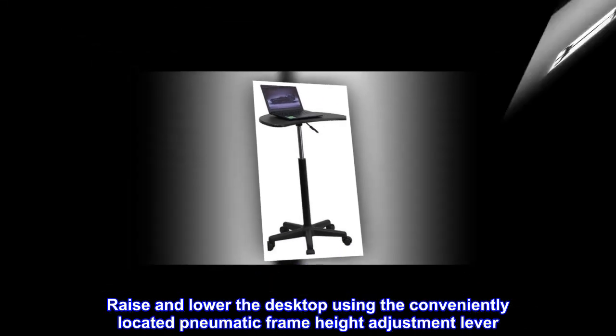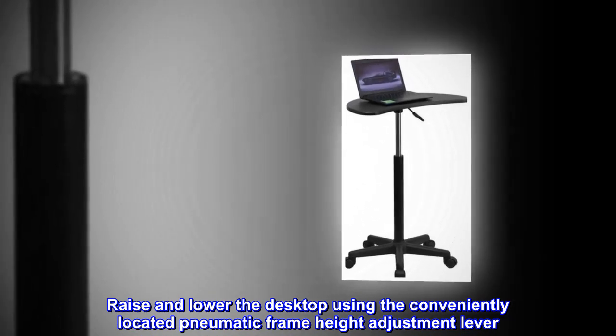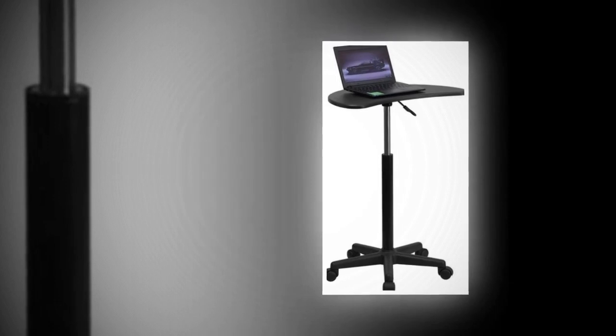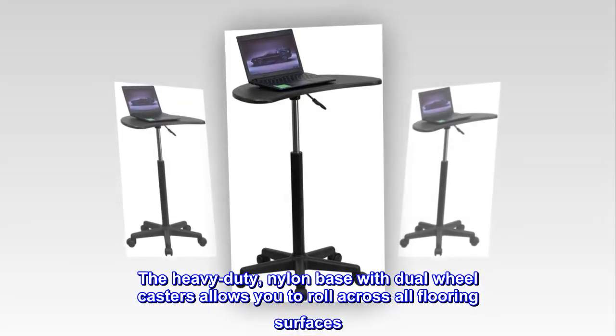This height adjustable laptop desk allows you to complete tasks while sitting down or standing up. Raise and lower the desktop using the conveniently located pneumatic frame height adjustment lever. The heavy-duty nylon base with dual wheel casters allows you to roll across all flooring surfaces.